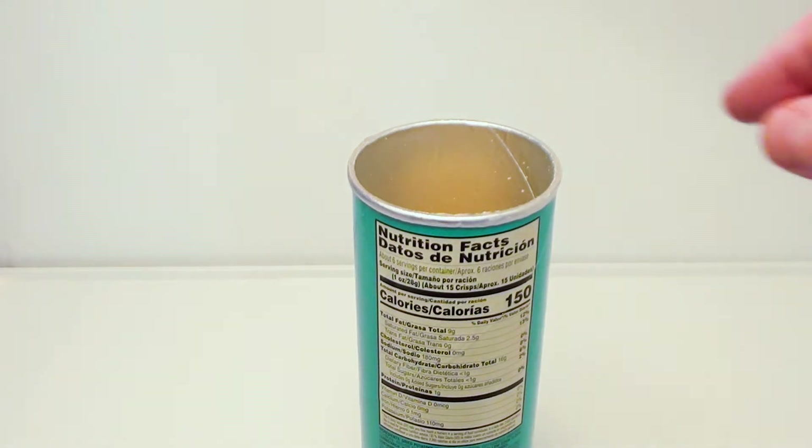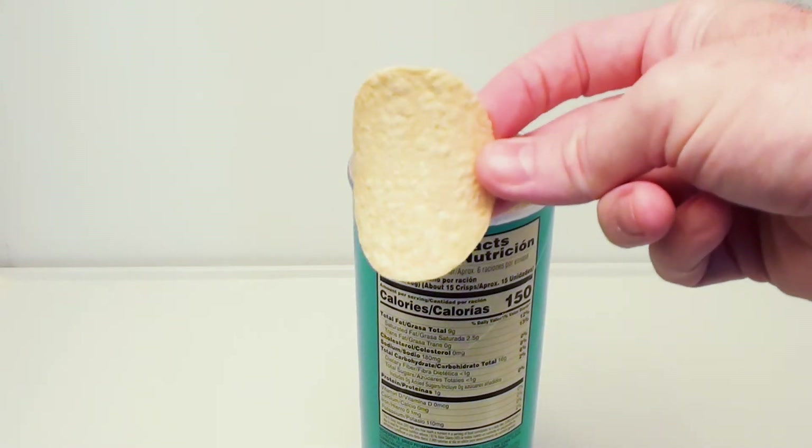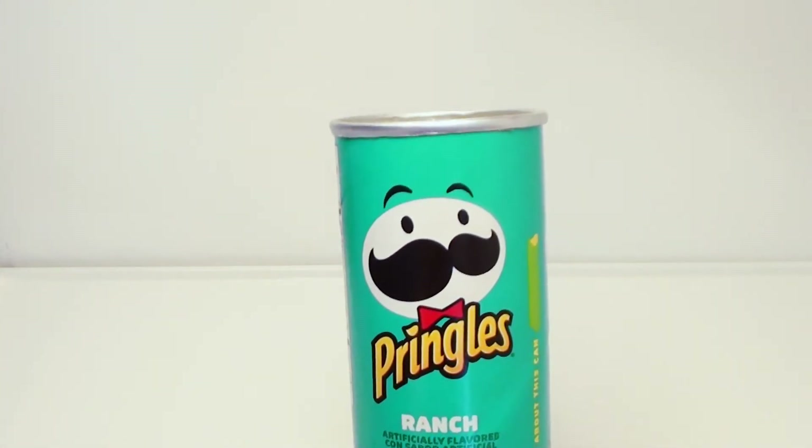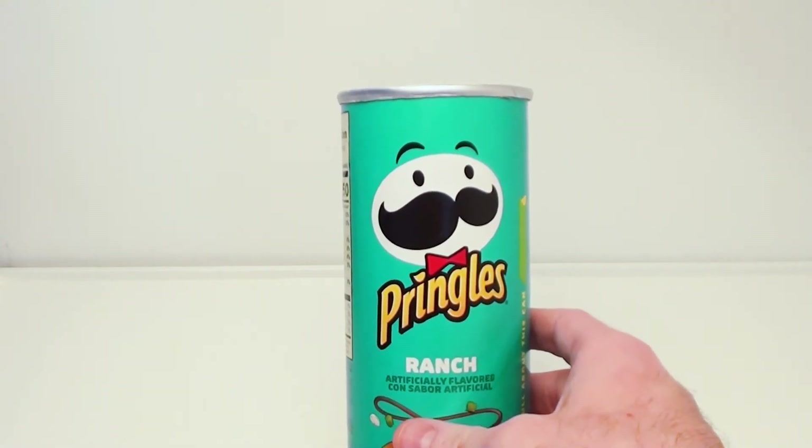Pretty good, but I just can't have one — I've got to try another one. Mmm-hmm! Pretty good, and you can taste the ranch.